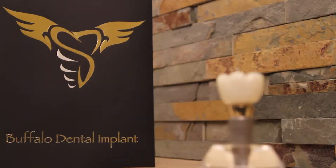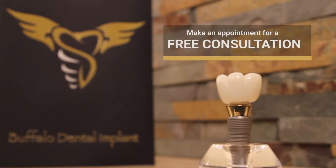Hi, I'm Dr. Greg Farber from Buffalo Dental Implant, and I'm here to talk about the process of having an implant placed. First, obviously you have to come in for a consultation. We have to assess the area to decide what's needed and how many implants we need to do, whether it's one or whether it's a full mouth.